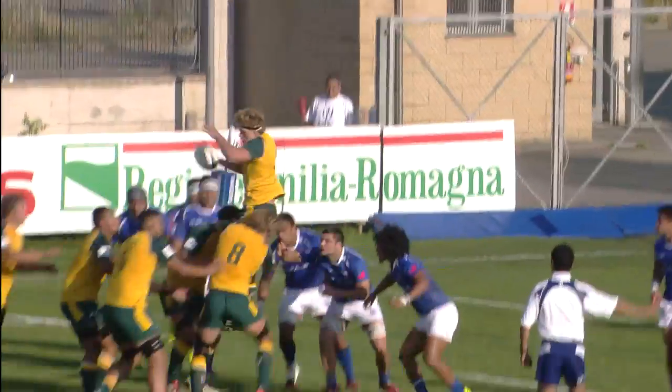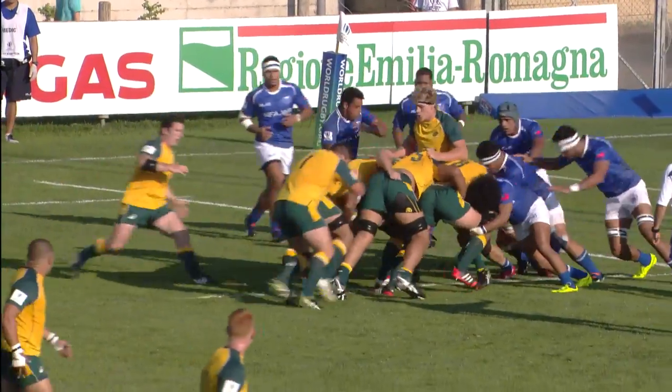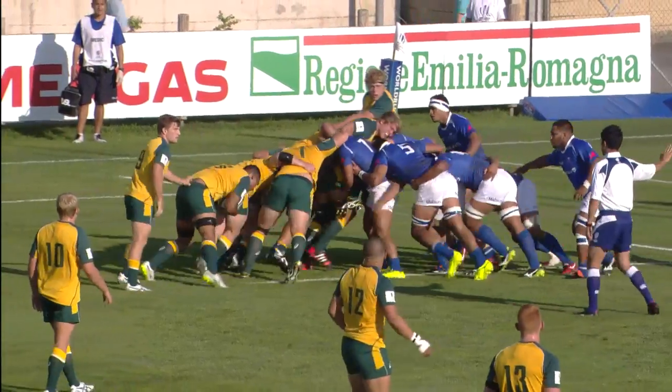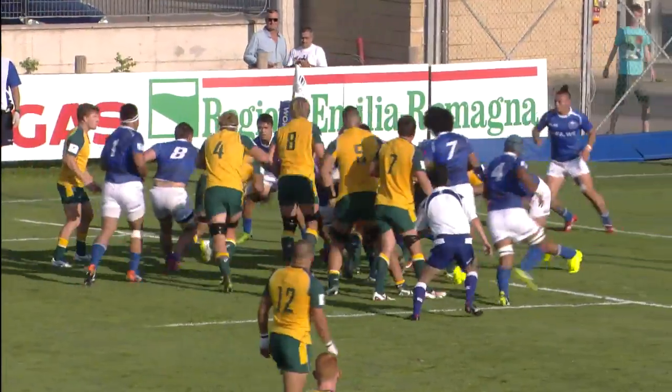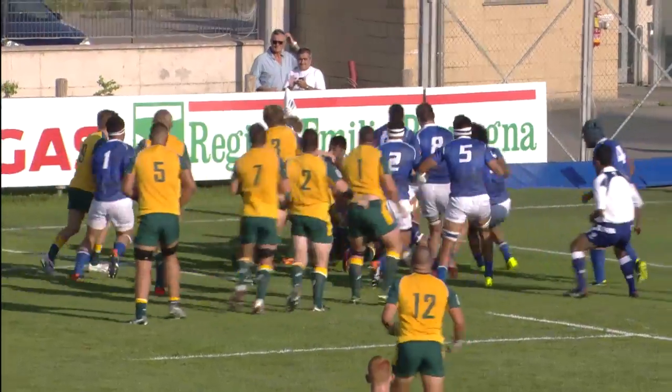They look to go down the back of the lineout where Hannigan pulls it down and now they look to rumble for the Australians. A counter-ruck comes in from the Samoans. Whakao Salia has it — too short.